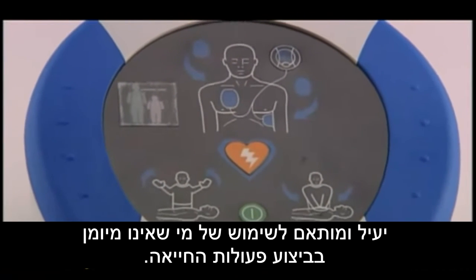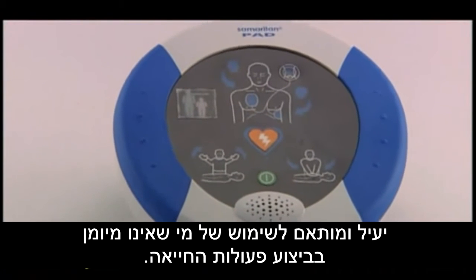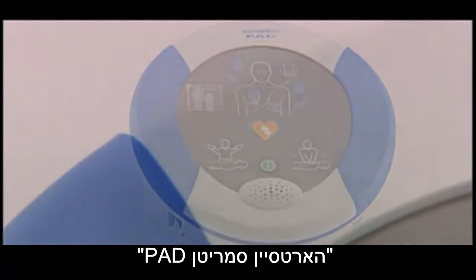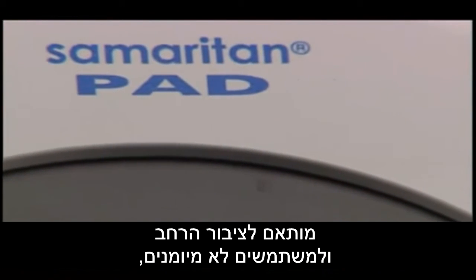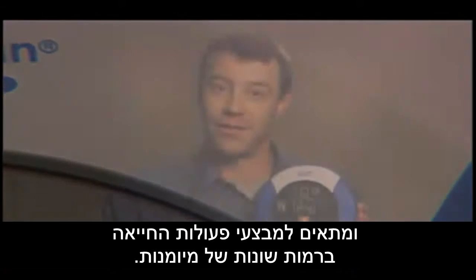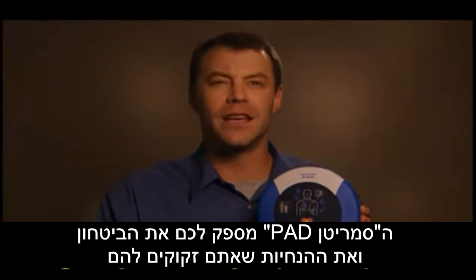The HeartSine Samaritan public access defibrillator is as important as a first aid kit or fire extinguisher. It's a vital life-saving tool that makes all the difference in a sudden cardiac arrest. It's easy to use and helps you stay calm in a pressure situation — the best device available for both the lay rescuer and the professionally trained.